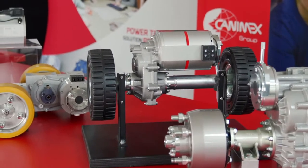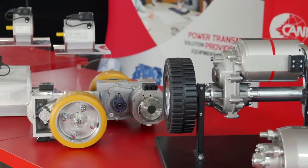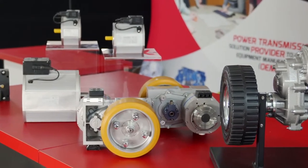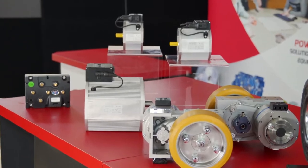We offer transaxles, wheel drives, electric motors, controllers with programming, and depending on your needs, other accessories such as hand throttles, contactors, and many more.